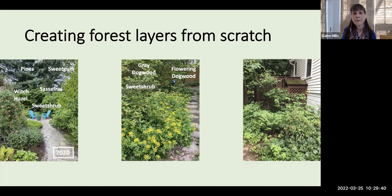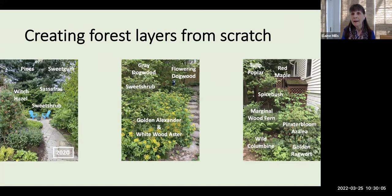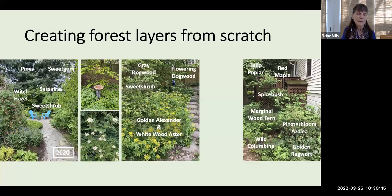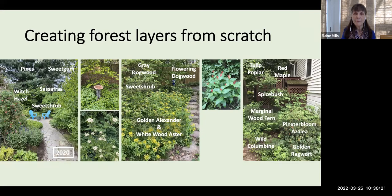Closer to the ground, I have golden alexander and white wood aster. On the other side of the stepping stone path, under my canopy trees — tulip poplar and red maple — I have spicebush and pinkster bloom azalea as my shrubs. Marginal wood fern and wild columbine are among the herbaceous plants, and golden ragwort is covering the ground floor. I've also taken advantage of volunteering violets, introduced more shrubs like this native viburnum, attractive specimen plants, and many native grasses. I discovered, interestingly, many years later that the plants that did best were actually members of the mesic mixed hardwood community.